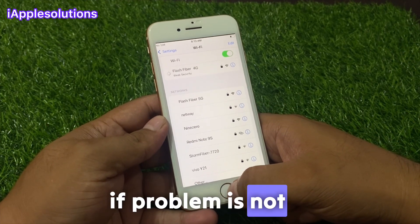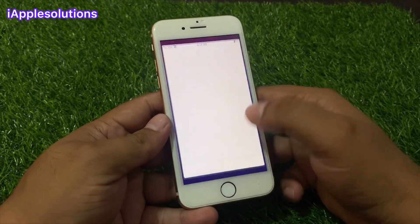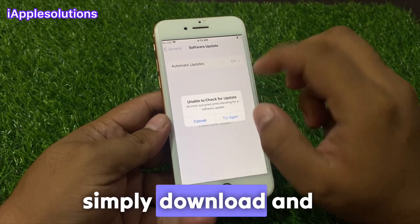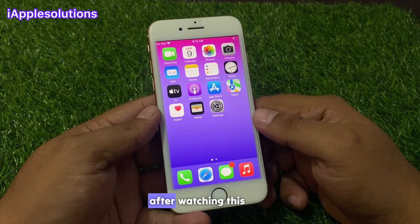If the problem is still not fixed, now check your iOS update. Tap on the Settings app, tap on Software Update. If an update is pending or available, simply download and install the update and fix your problem.